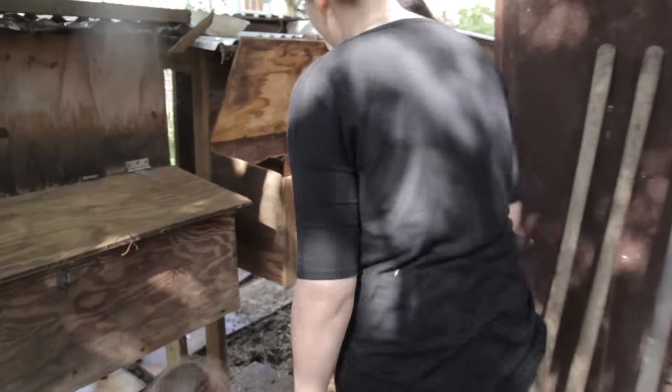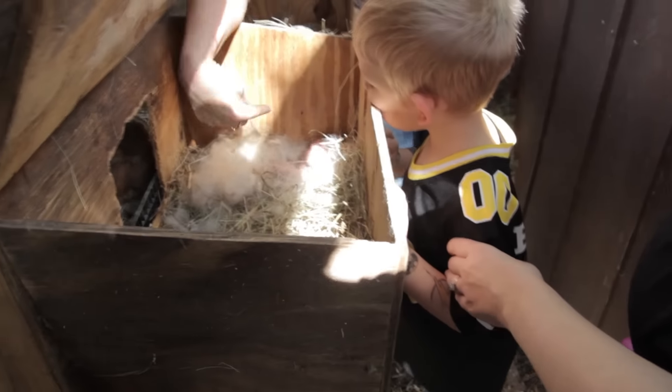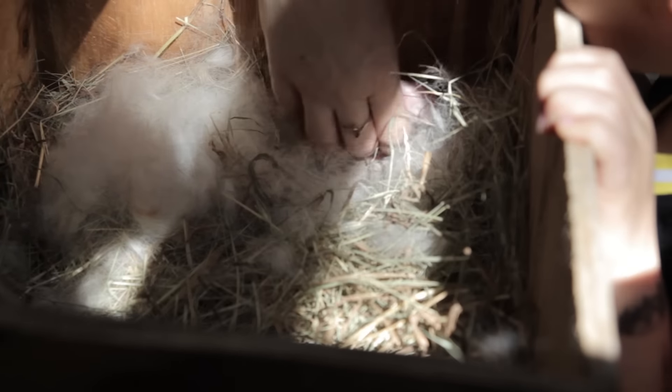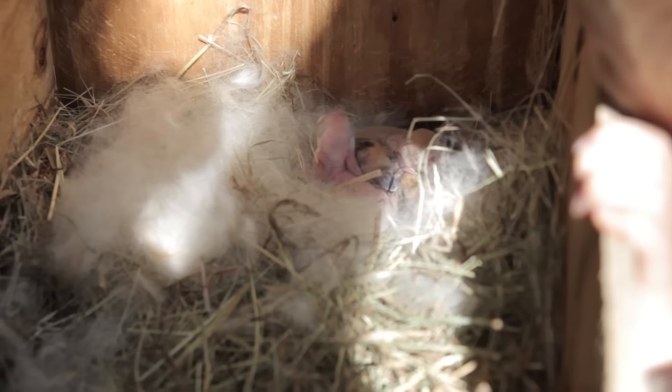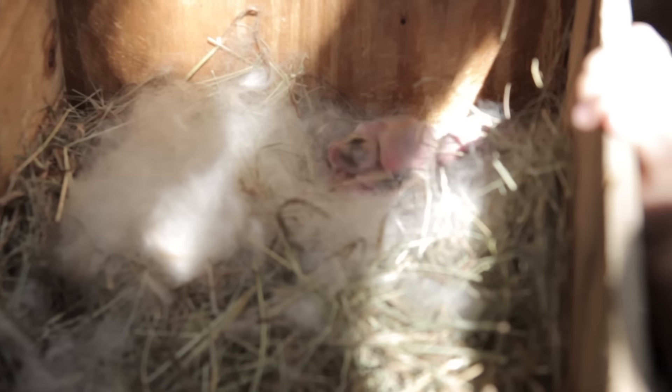These are the ones that were born just a couple of days ago. They do what's called poppling, and they do that because they're looking for a teat — they want to nurse. That's why the mom can have 12, even though she only has eight teats, because they never latch on and stay on. They latch on and go all the way around constantly.